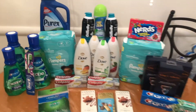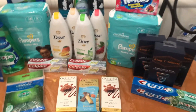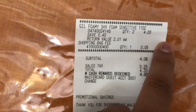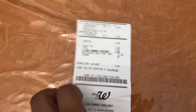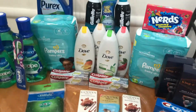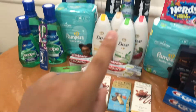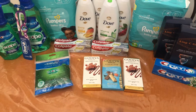We're back from Walgreens with this awesome haul. I did a pickup order on the Gillette shave foam — they're on sale buy one get one 50% off, so it was $4.03 for both. I used $4 in Walgreens Cash and only paid $0.33 out of pocket. I got back my $4 manufacturer register reward for the Gillette.